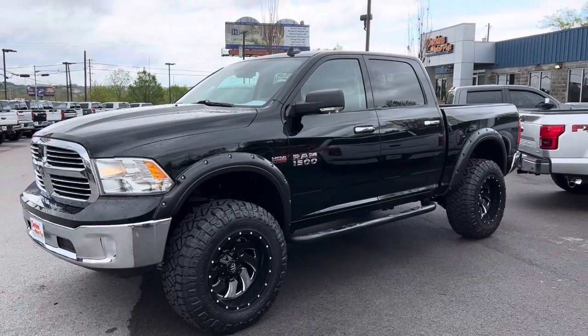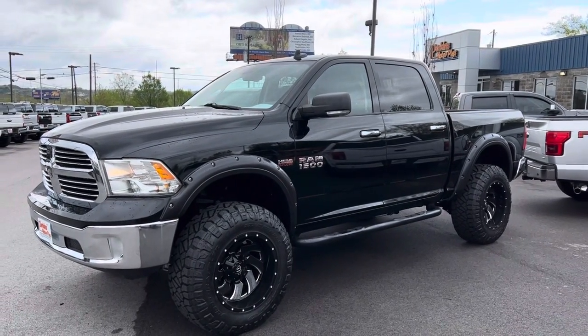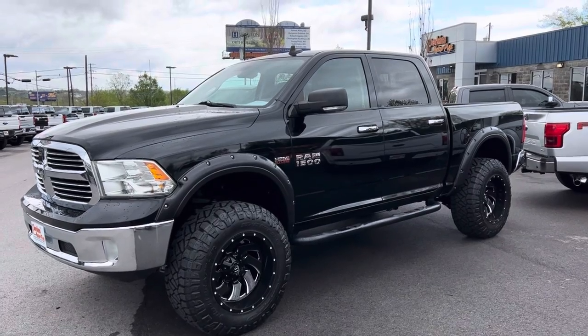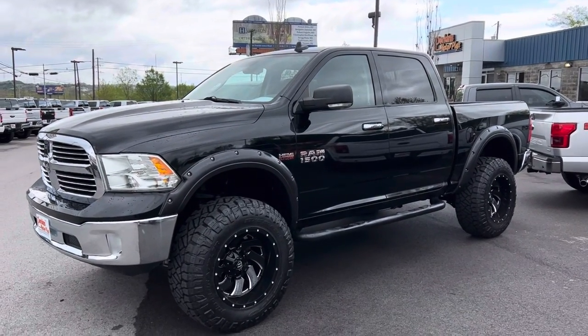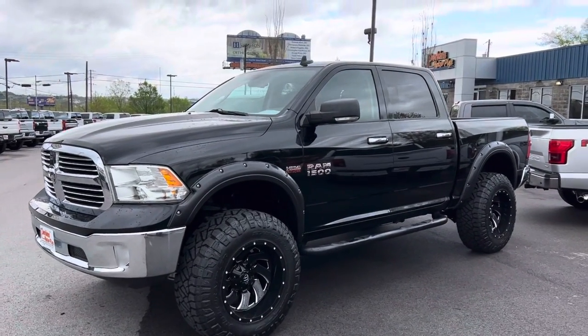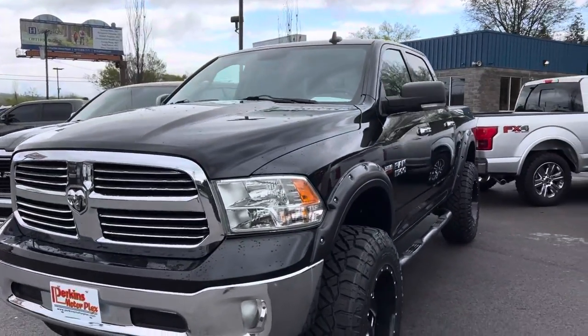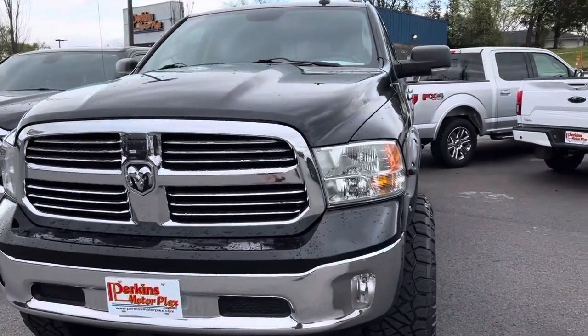Hey guys, Scott Kingsbury here at Perkins Motorplex in Nashville, standing outside this awesome looking 2015 Ram 1500 on 20-inch Fuel wheels with Nitto Ridge Grapplers on it. This truck looks awesome. We'll walk around it together and take a close look at it.